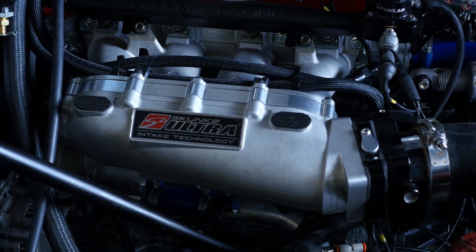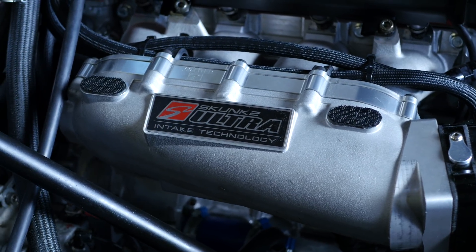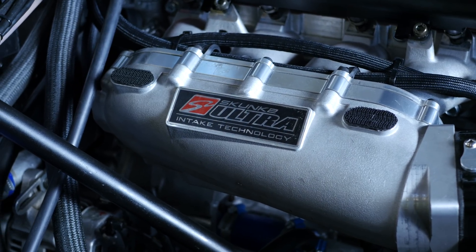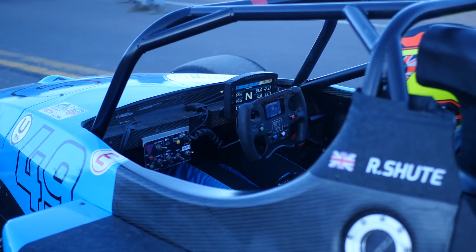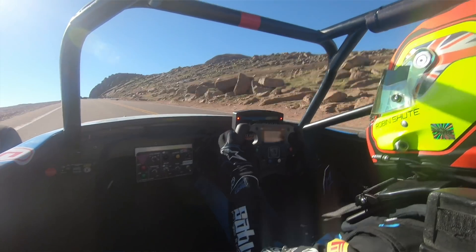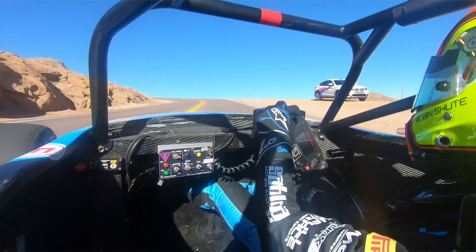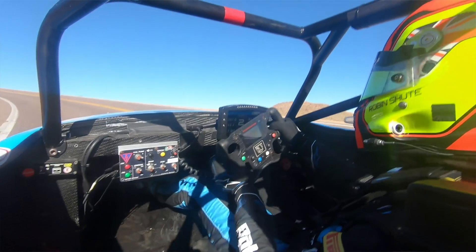After exiting the intercooler, the air then travels forward in the car to the Skunk2 inlet manifold, which has been fitted with a drive-by-wire throttle body. There are a few advantages with going to that drive-by-wire throttle body, specifically when it comes to the gear shift. The car is fitted with a rear-mounted Sadev six-speed transaxle, and this is paddle-shifted through the MoTeC ECU. The drive-by-wire throttle body allows the ECU to perform a throttle blip on the downshift to match revs, ensuring that Robin can remain in complete control of the car — he can left-foot brake, doesn't need to use the clutch, and doesn't need to heel and toe on the downshift.